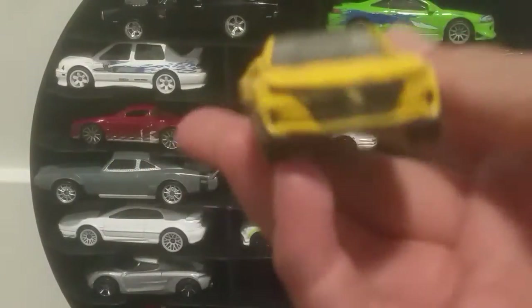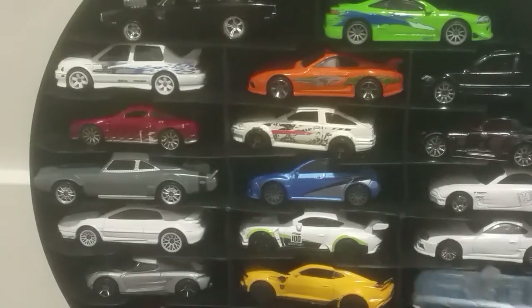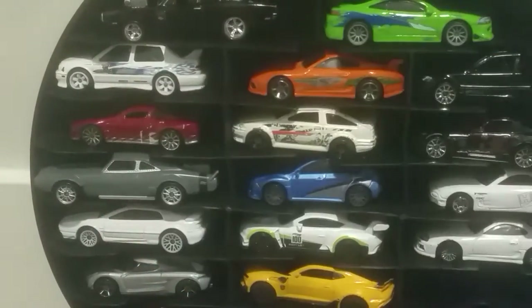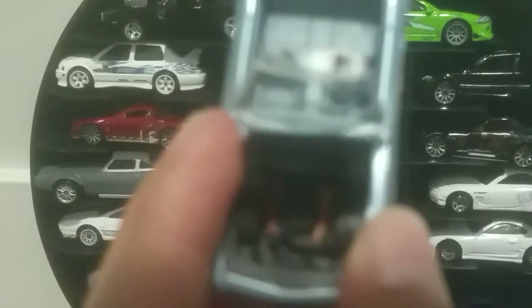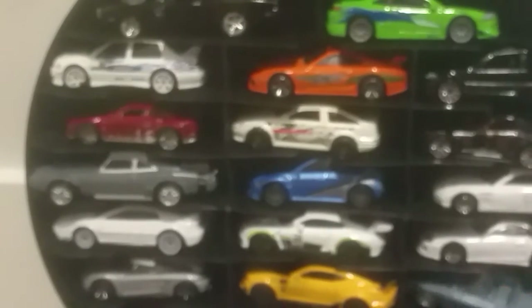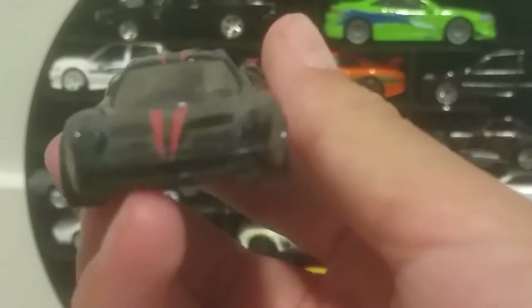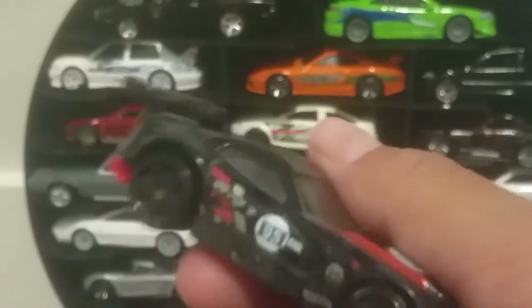I've got a Transformer Camaro — it's basically designed to be Bumblebee from Transformers. It's an older version of a Camaro. You can see the engine right here. I've got a Pagani Huayra — I don't know how to pronounce it, but it's really nice. I like it a lot. And I've got what I think is a Dodge Viper. I got it from my grandma, so it's a really special car to me. I've had it for a long time and it's still super cool.